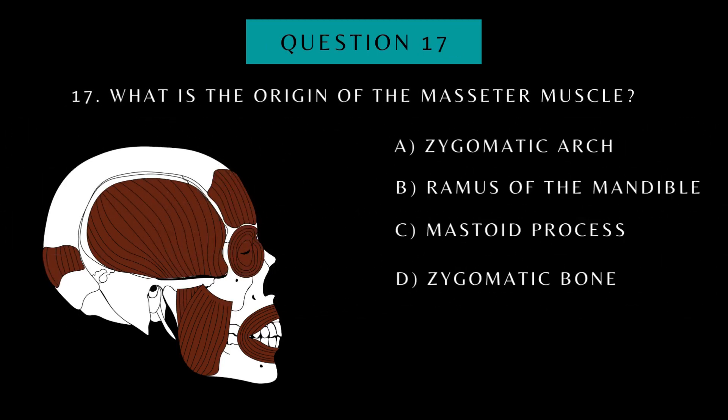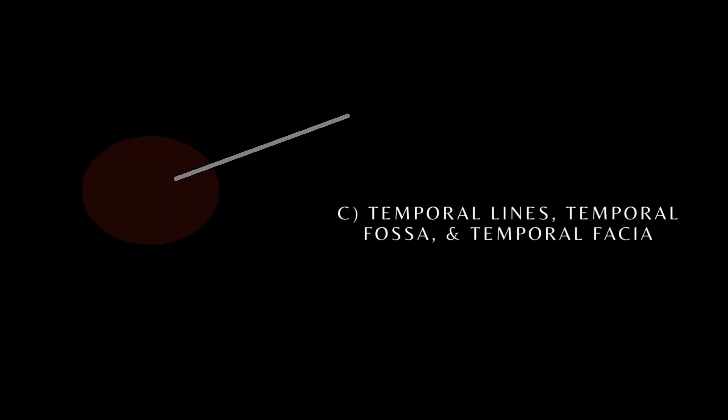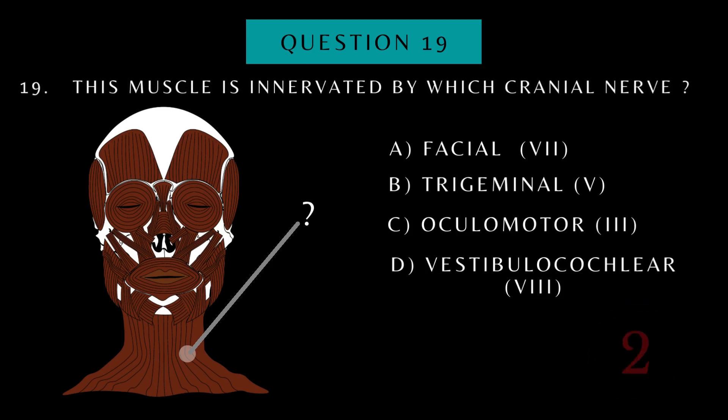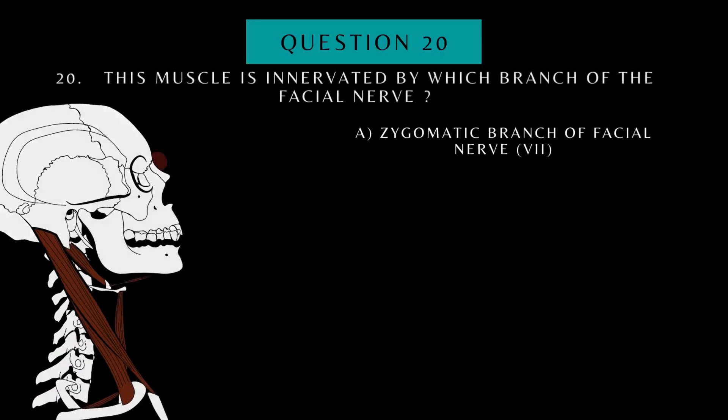What is the origin of the masseter muscle? What is the origin of the temporalis muscle? This muscle is innervated by which cranial nerve? This muscle is innervated by which branch of the cranial nerve?